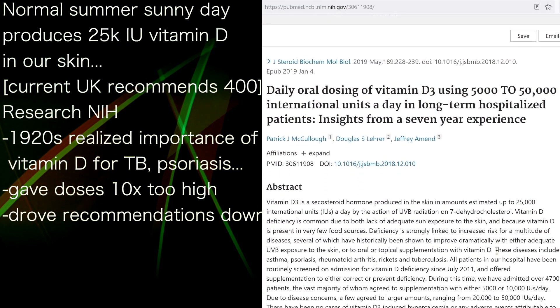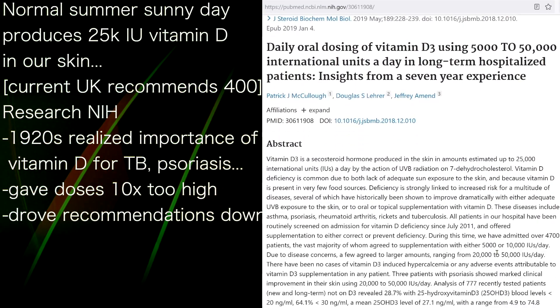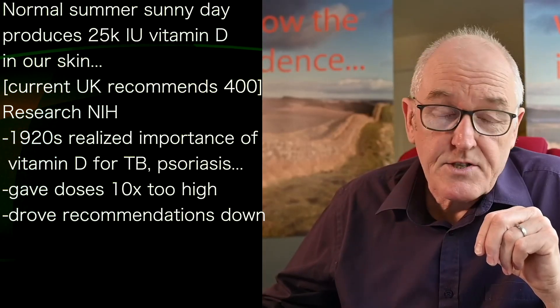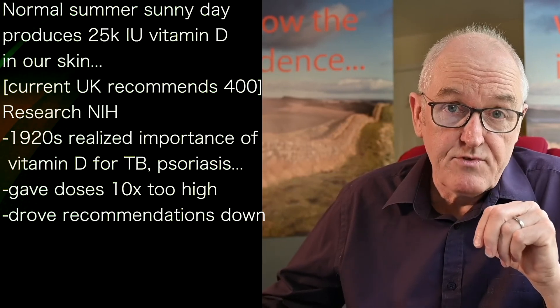Here's the original paper. You can download quite a lot of this paper, and it's so interesting. It gives quite a lot of the historical background — if you read the introduction, you can see what happened back in the 1920s and 30s.